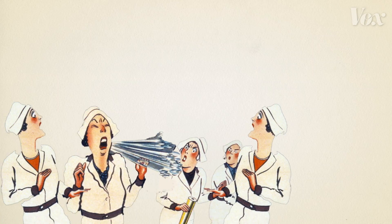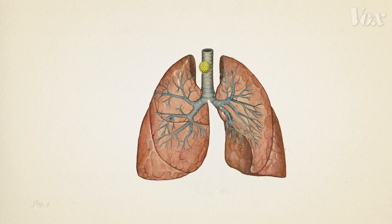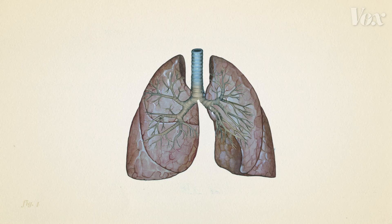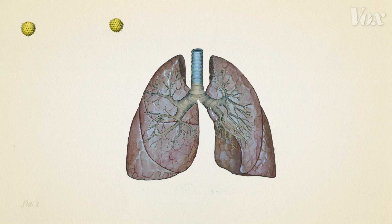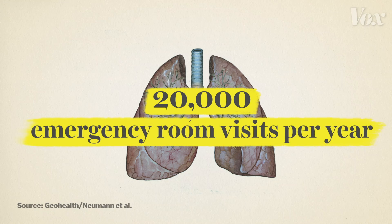While allergies can be annoying for the 1 in 5 Americans that suffer from them, they can usually be kept at bay with over-the-counter drugs. But in some, allergies can lead to severe reactions like anaphylaxis, where blood pressure drops and airways start swelling shut. And pollen grains can wreak havoc on people's lungs even if they don't suffer from seasonal allergies — in the U.S., asthma attacks induced by pollen have led to more than 20,000 emergency room visits per year.